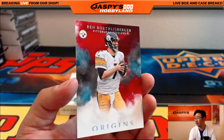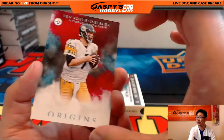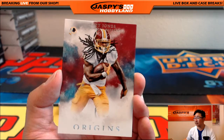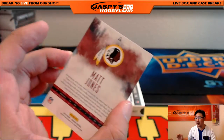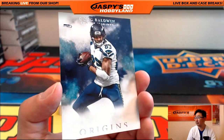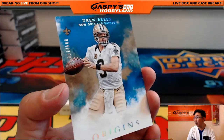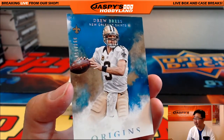So the first one we've got Ben Roethlberger — obviously everything ships. Matt Jones. Got Doug Baldwin. And Drew Brees — that's 004 out of 150 on that Drew Brees. Took the loss tonight against the Falcons.